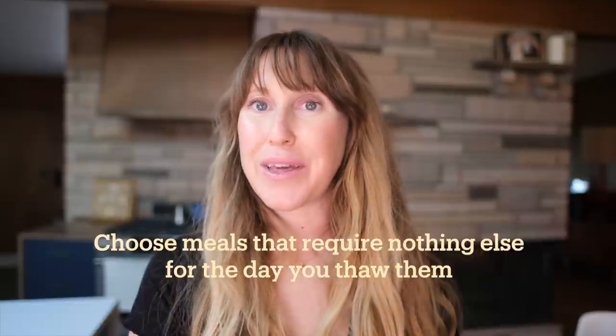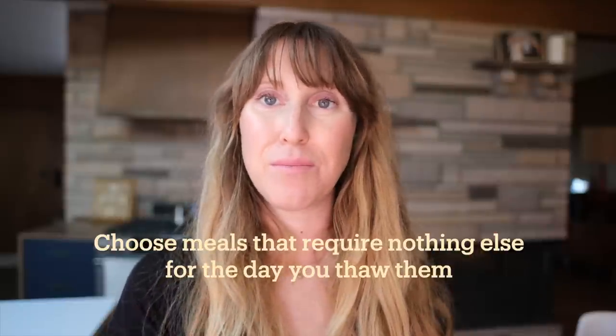Another thing when picking meals to freeze ahead of time: you want to pick meals that you don't need any other ingredients for. You can literally thaw them, bake them, or cook them on the stove to reheat them and that's the meal. It may pair with some rice, and I feel like everyone always has rice on hand, so that's sort of an exception. You want it to be a meal in and of itself so there's no extra thought involved.